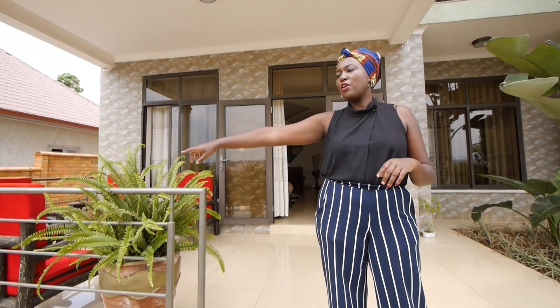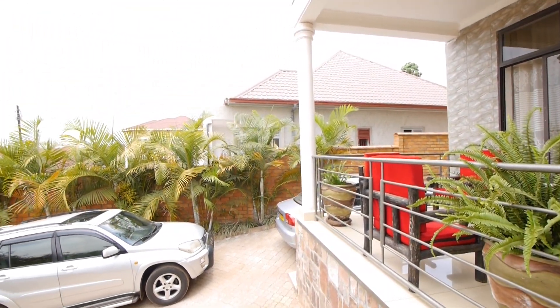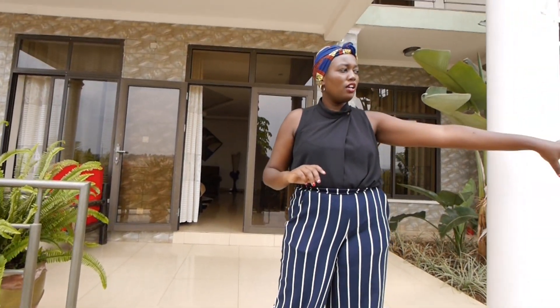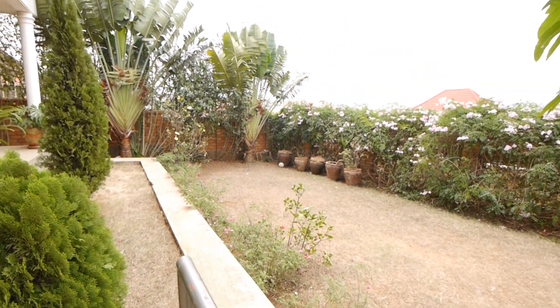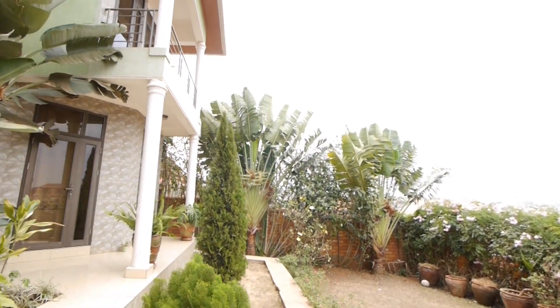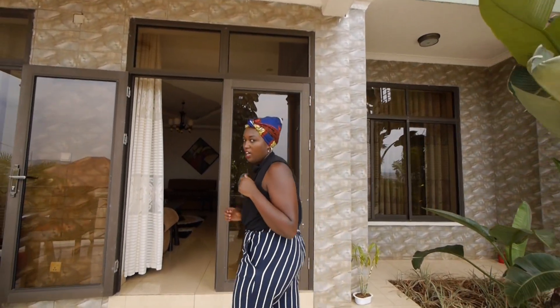Come with me. So out here we have the parking space and we have a garden on this side. It has really beautiful flowers and many pots. So if you love gardening, this is the perfect property for you. Come with me as we tour inside the house.